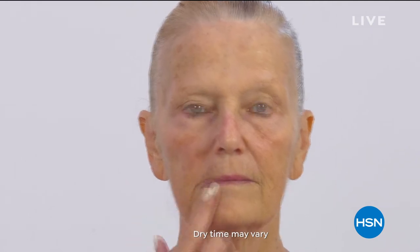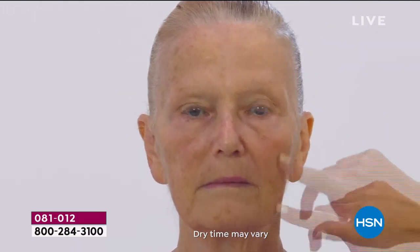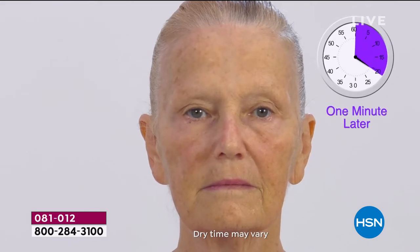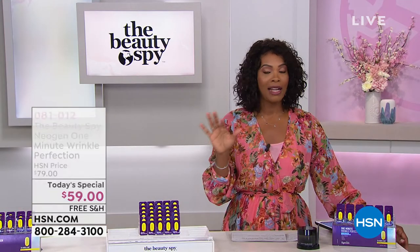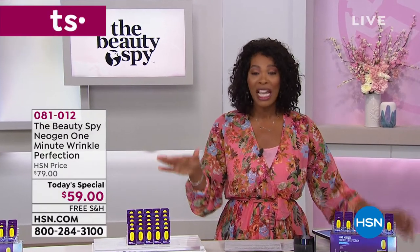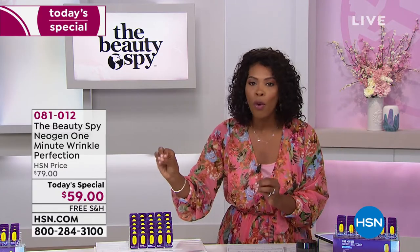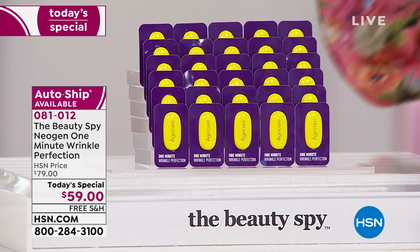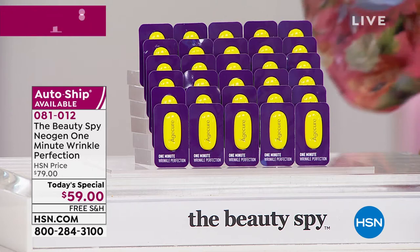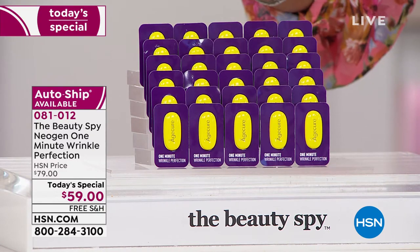What you're looking at are the effects and results of the Neogen One Minute Wrinkle Perfection. She put on this ampule serum and one minute later you can see the reduction of those fine lines and wrinkles. It's really that simple — the anti-aging you're not waiting a month, a week, or an hour for. It's one minute. It is temporary, but you can't beat it. So simple, so easy to use.